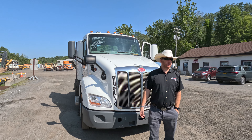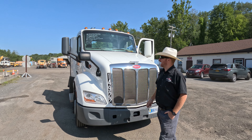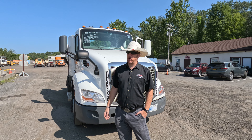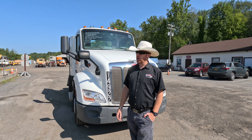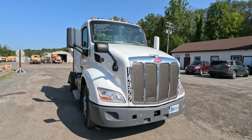Hey everybody, Scott over at Arthur Trovian Sons. We got something we don't see too much of in this yard — a Peterbilt single axle day cab tractor. 2021 PACCAR, 405 horsepower under the hood, 12-speed PACCAR auto shift behind it. Let's take a quick walk around and see what we got going on for you.